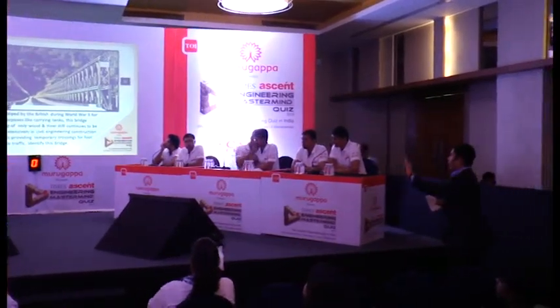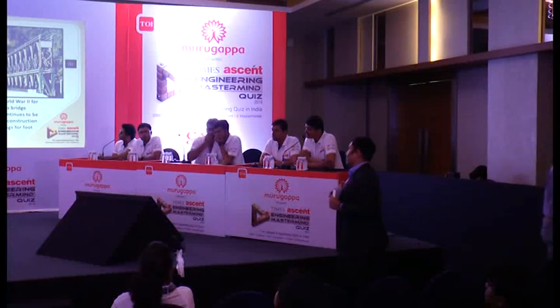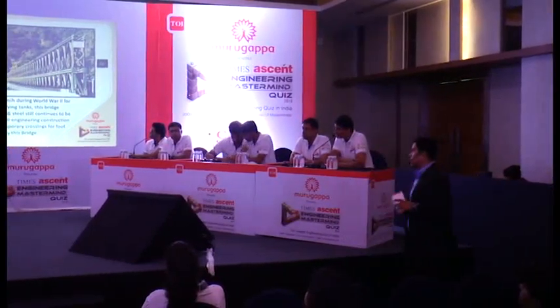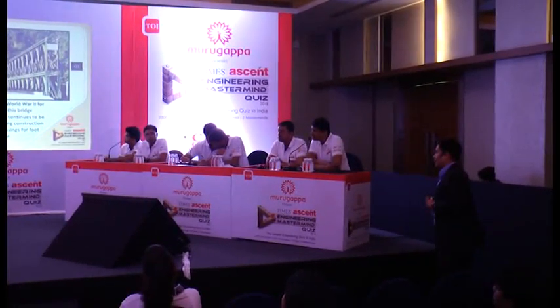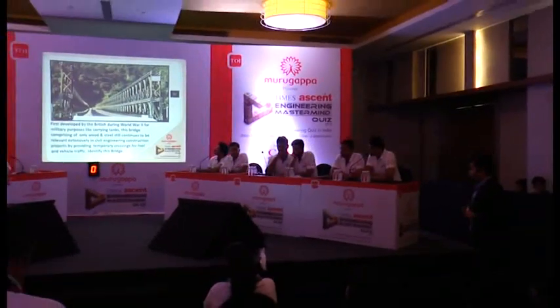Used by the British during World War II for military purposes like carrying tanks, this bridge, comprising only wood and steel, still continues to be relevant extensively in civil engineering construction projects by providing temporary crossing for foot and vehicle traffic. Identify this bridge.